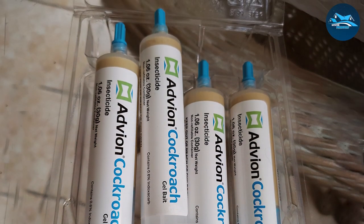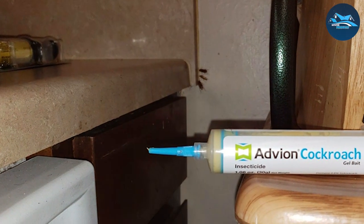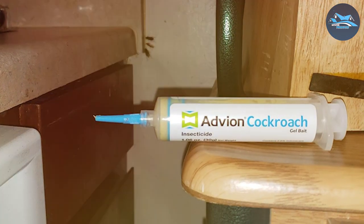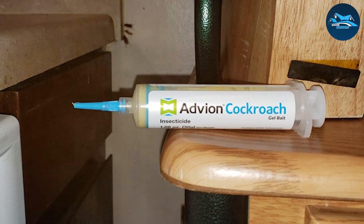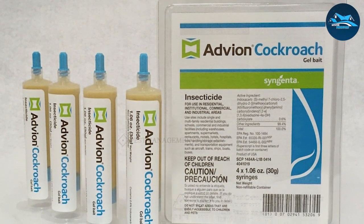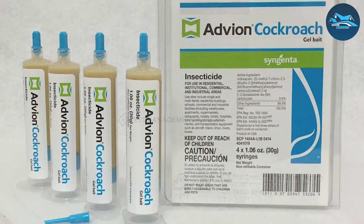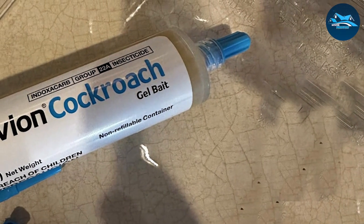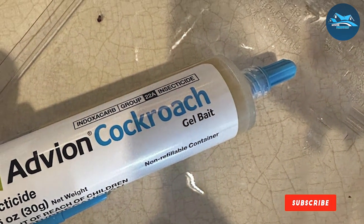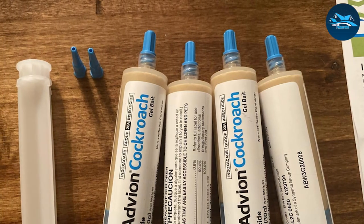Usability is enhanced by its no-fuss application process, making it simple to apply without needing professional help. The formula is designed to remain potent over time, providing long-lasting protection against roaches. Its non-repellant formula ensures that roaches are not deterred from consuming it, leading to more effective colony elimination. Results are seen in as little as a few hours after application. Its high-performance gel is safe for use in sensitive areas, making it the go-to choice for those seeking the best pest control solution.